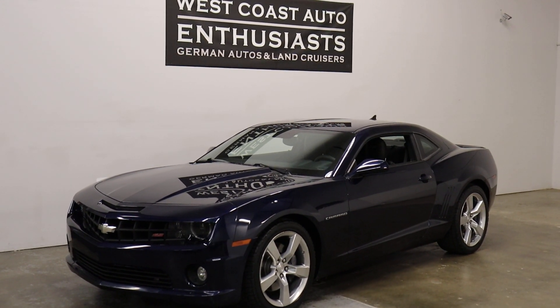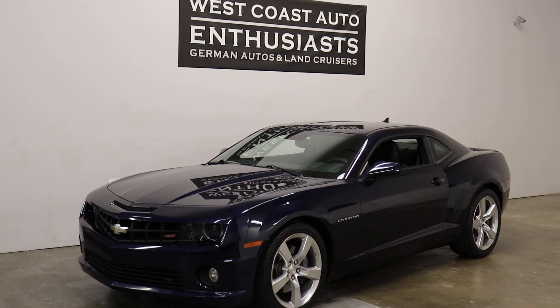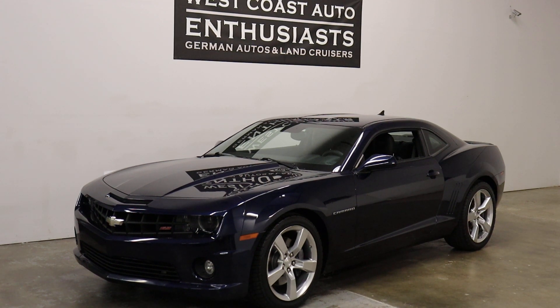Thank you for visiting West Coast Auto Enthusiast. Today we're featuring a 2010 Camaro 2SS. This is a single owner, clean title, clean Carfax car that we purchased out of California.